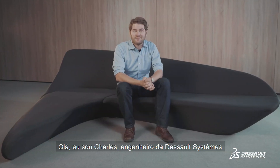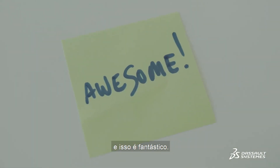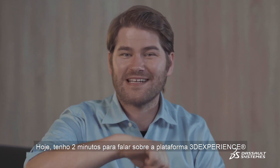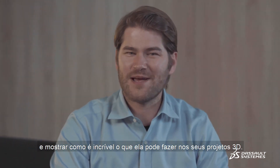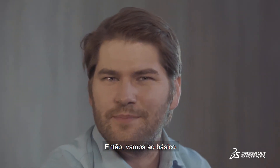Hello, I'm Charles. I'm a Dasso Systems Engineer. I work here doing stuff like this, and it's awesome. Today I've got approximately two minutes to tell you about our 3DEXPERIENCE platform and show you how it's amazing for your 3D projects. So, let's get to the basics.